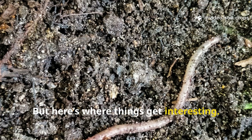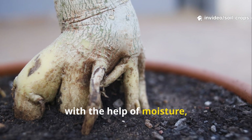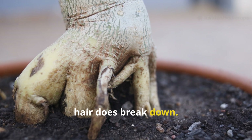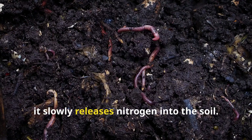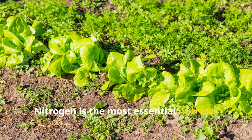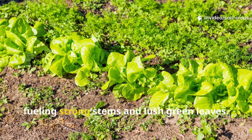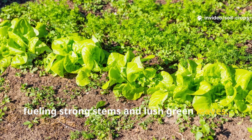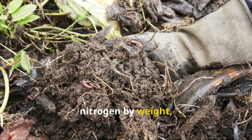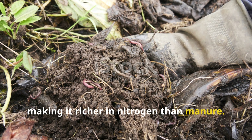But here's where things get interesting. Over time, with the help of moisture, microbes, fungi, and soil organisms, hair does break down. And when it does, it slowly releases nitrogen into the soil. Nitrogen is the most essential nutrient for plant growth, fueling strong stems and lush green leaves. In fact, hair contains about 15% nitrogen by weight, making it richer in nitrogen than manure.